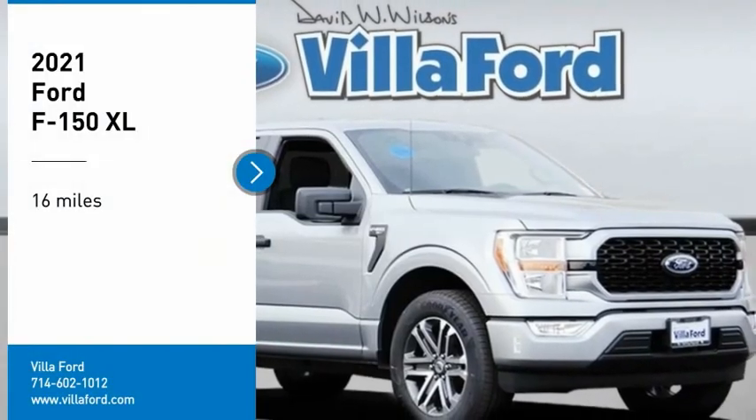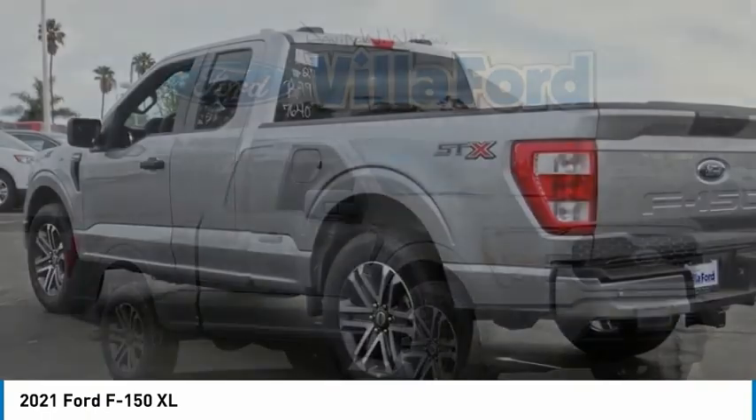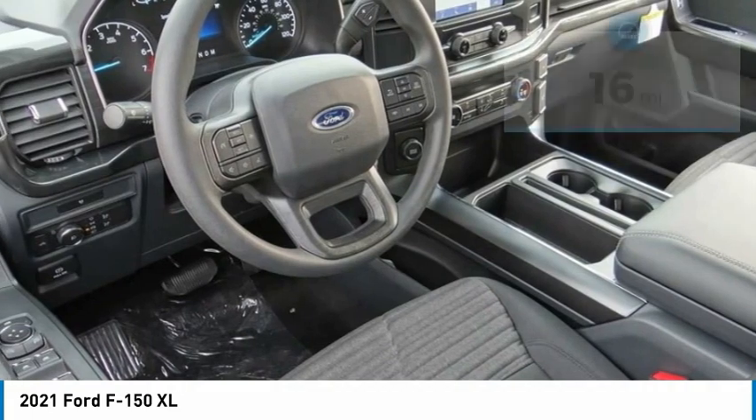Take a ride in the 2021 F-150. A Ford F-150 knows how to handle any situation. It's built to follow orders. No winding.